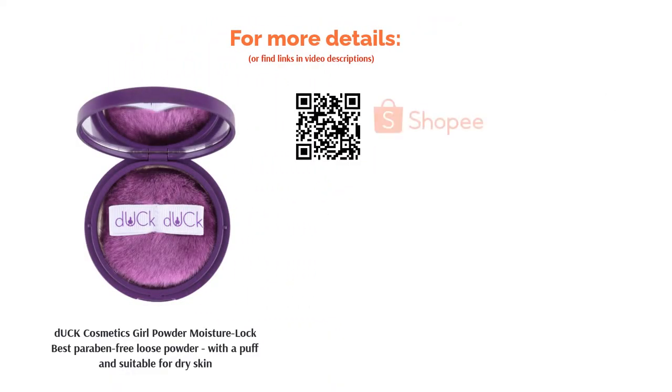Moreover, applying this powder on the go will not be a problem as it's packaged in a lovely compact jar that comes with a vanity mirror and a fluffy duck puff.